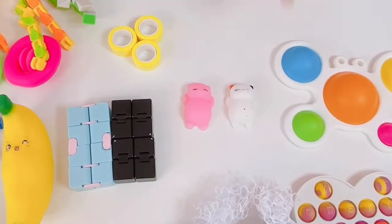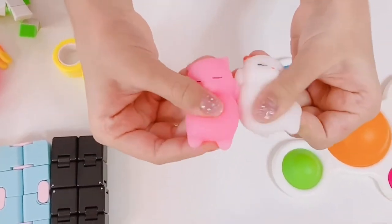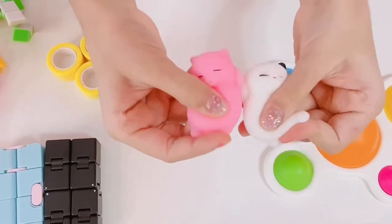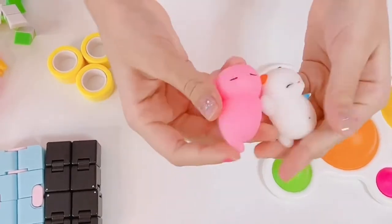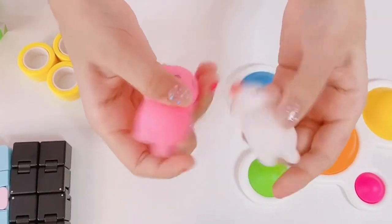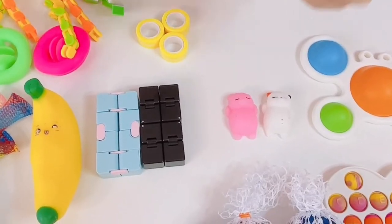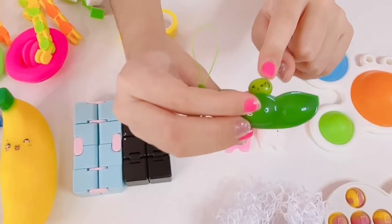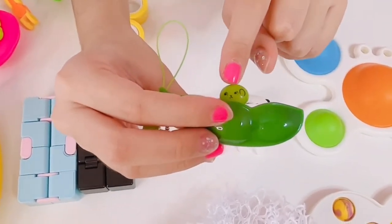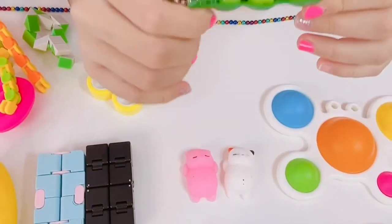And guys, I'm going to show you the cutest fidgets ever. Look how cute these mochis are — I just want to squish them so badly. They're so so cute. I just love squishing them. Look how adorable they are. And then I also have another really cute fidget. Look how cute this pea popper is. It's like so so cute — look at that cute face. And you can push it back in and pop it out. It is so so cute.